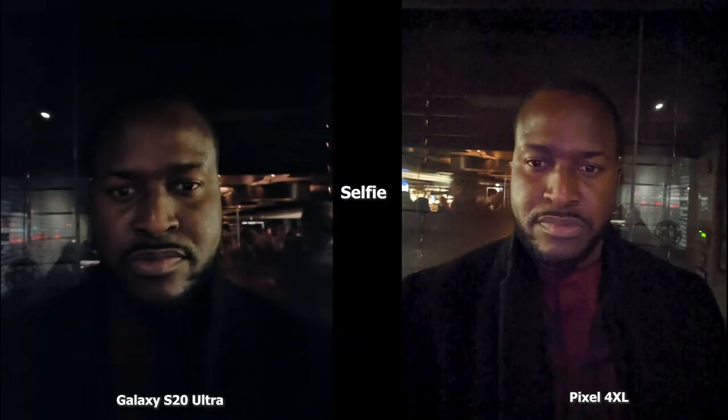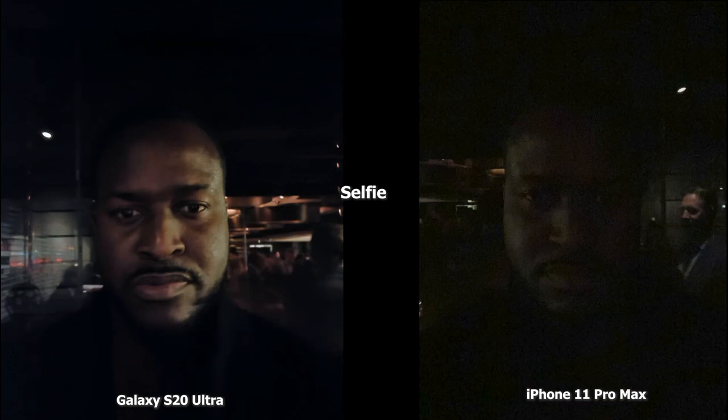The very first set of images are between the Ultra and the Pixel 4 XL. The Ultra has a little bit darker tone to it but you can still see my face quite well. The Pixel 4 XL is brighter but there's a lot of grain in the image, and you can see my shirt much more clearly with the Pixel 4 XL image. iPhone users know the iPhone doesn't have night mode in the front-facing camera, which is why this image is very dark, very grainy, and there's not a lot of detail.